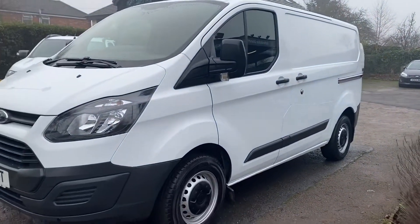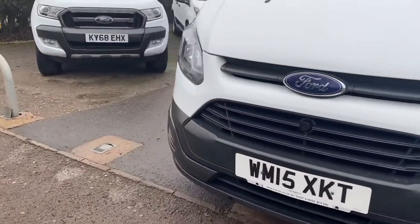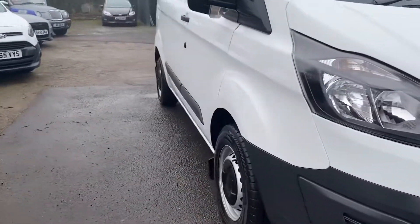I think you'd agree. As I say, nice tidy, clean van. I think they're staying at ease. Good value as well.